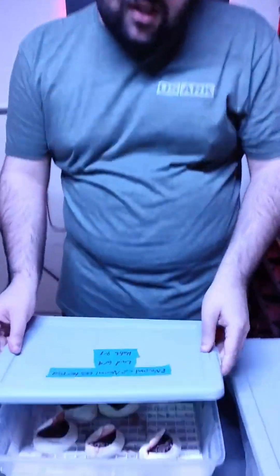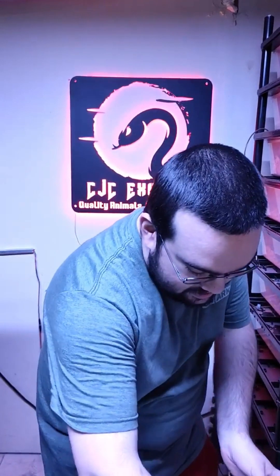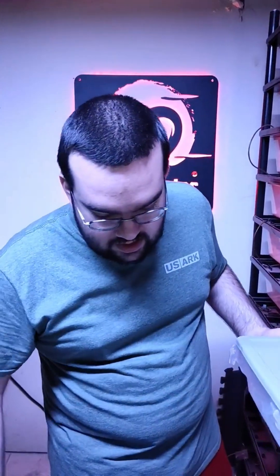Nothing crazy with this clutch. We do normals for people who aren't huge into the morph stuff, and also we sell to a couple of pet stores and sometimes they don't want the crazy stuff, they just want the plain normal ball python. It's nice to make a couple of these for customers that are either pet stores or just people who want a plain snake — nothing wrong with au naturel.